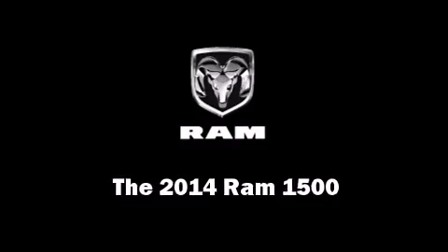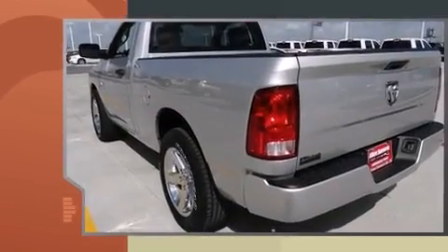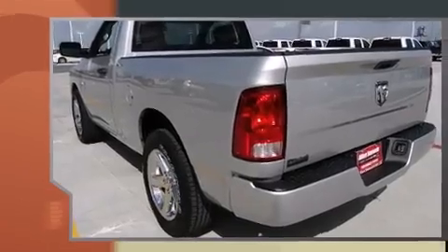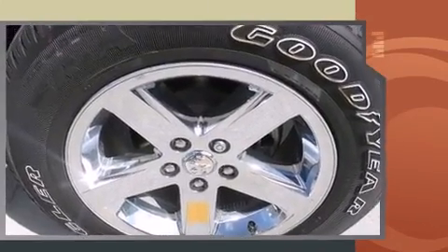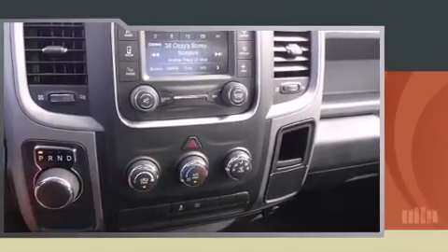Take command of the road in the 2014 RAM 1500. This two-door, three-passenger truck provides a satisfying ride for all passengers. Smooth gear shifts are achieved thanks to the refined six-cylinder engine, providing a spirited yet composed ride.